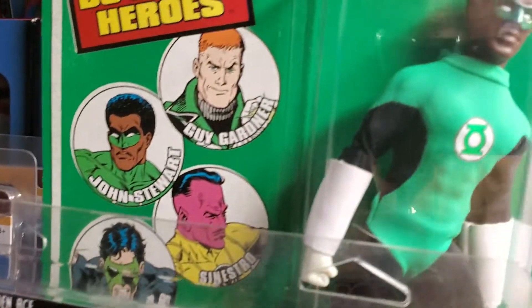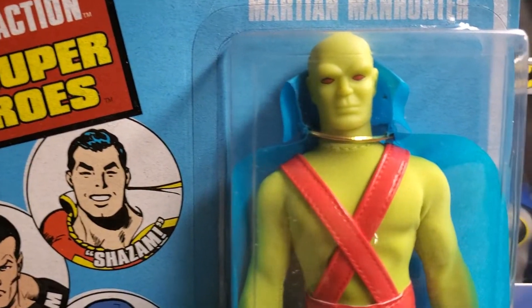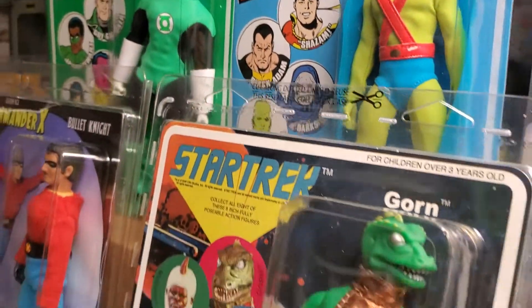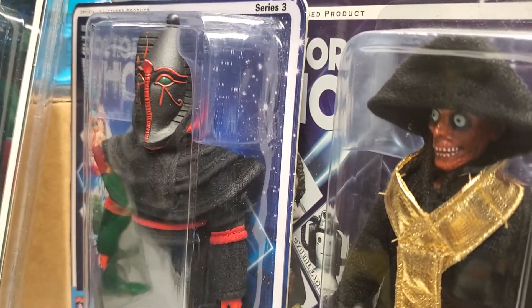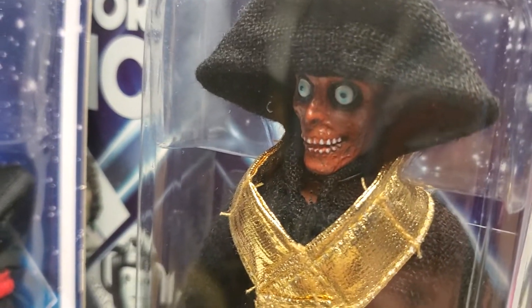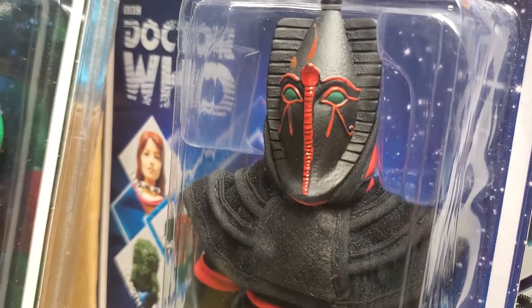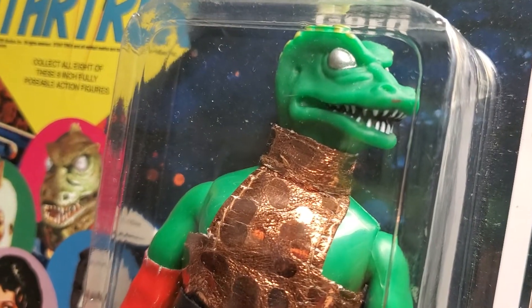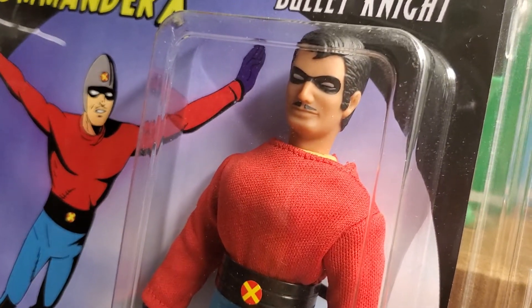I was looking at some action figures, checking some action figures out, and all of these action figures have a common thread — a common denominator, if you will. They're all connected to one individual. That individual's name is Paul Clark, Dr. Migo, as he's known in the collecting communities.